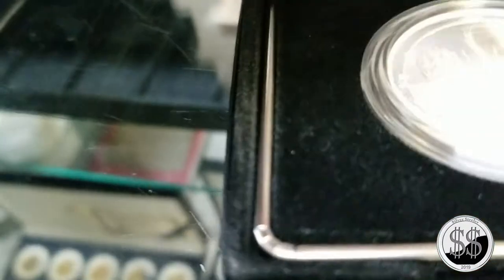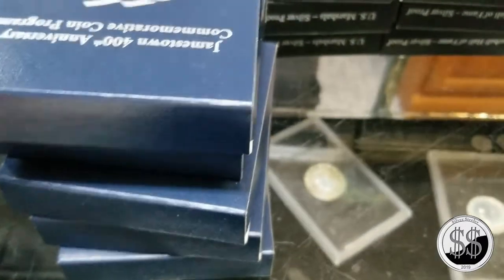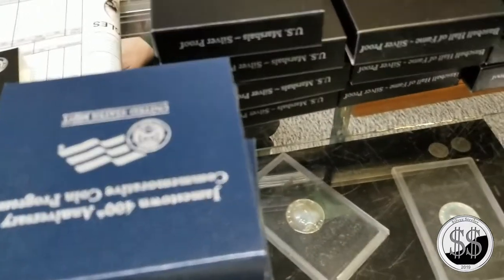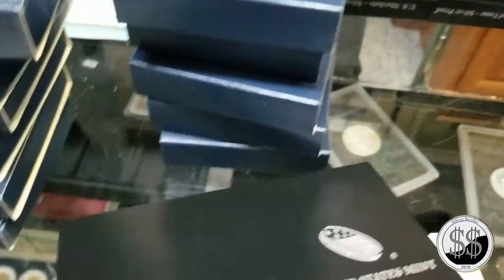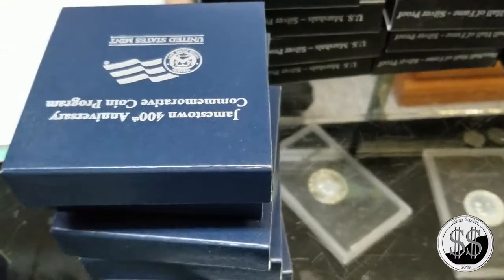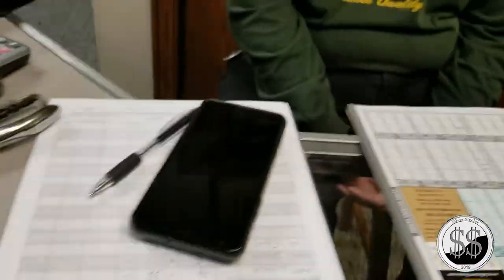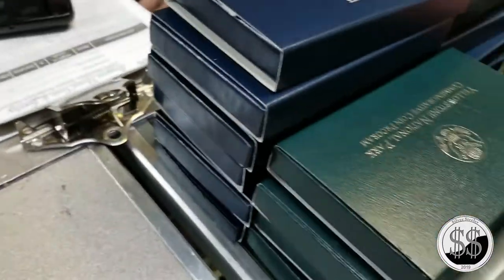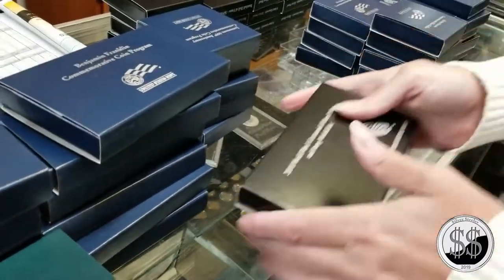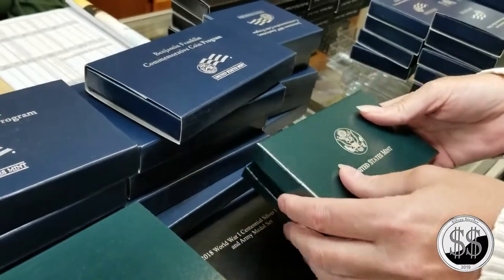If you're a new collector - say a 12-year-old today who wants to be a numismatist - he has to remember that coins minted during his lifetime were made from two different compositions. If he walks into a flea market or inherits coins from Uncle Dave, he has to do a lot of research to determine what they're made of. By streamlining it, it goes back to the heyday when all of a variety of coin were made a certain way.